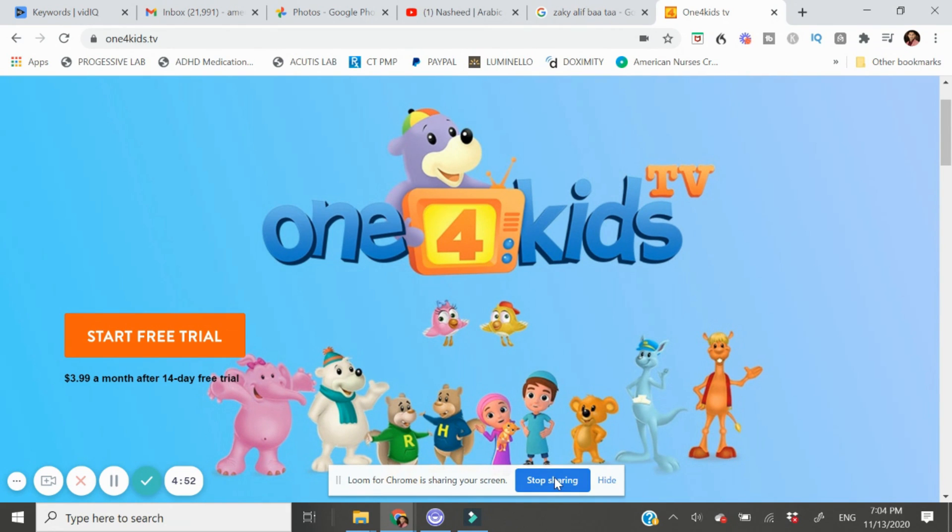We really like that Safa is using vocabularies and zikr like Alhamdulillah, Bismillah, and SubhanAllah, as they are emphasized through different songs and a variety of characters in Zaki. We definitely do think the One for Kids app is a great investment.